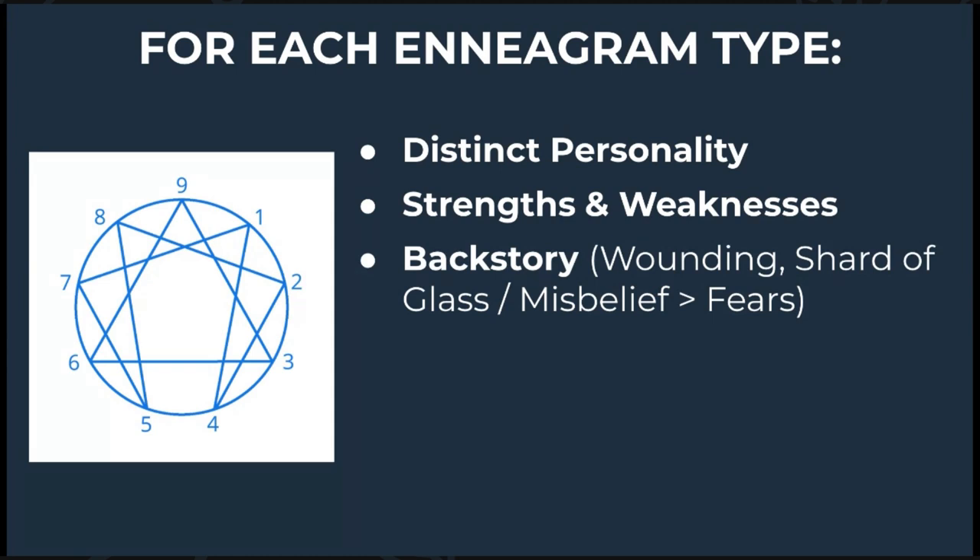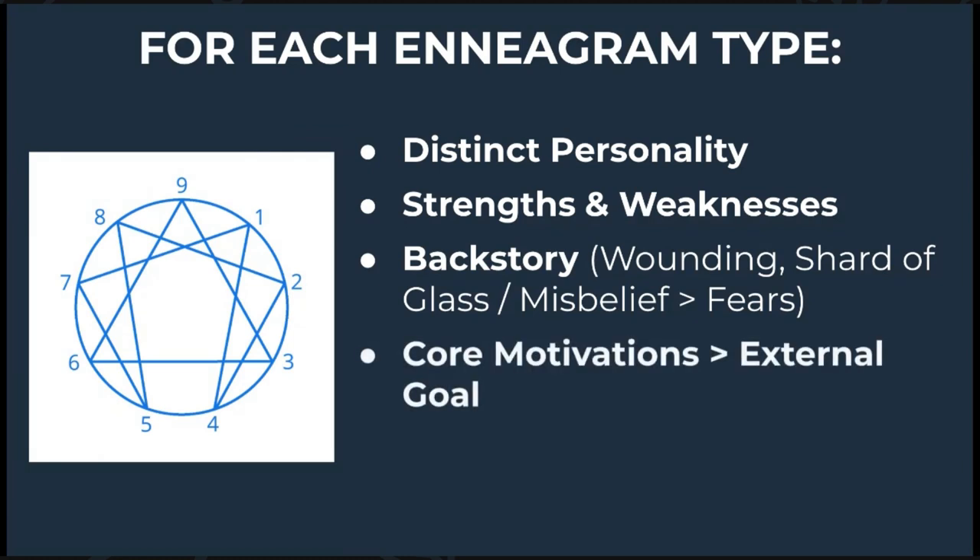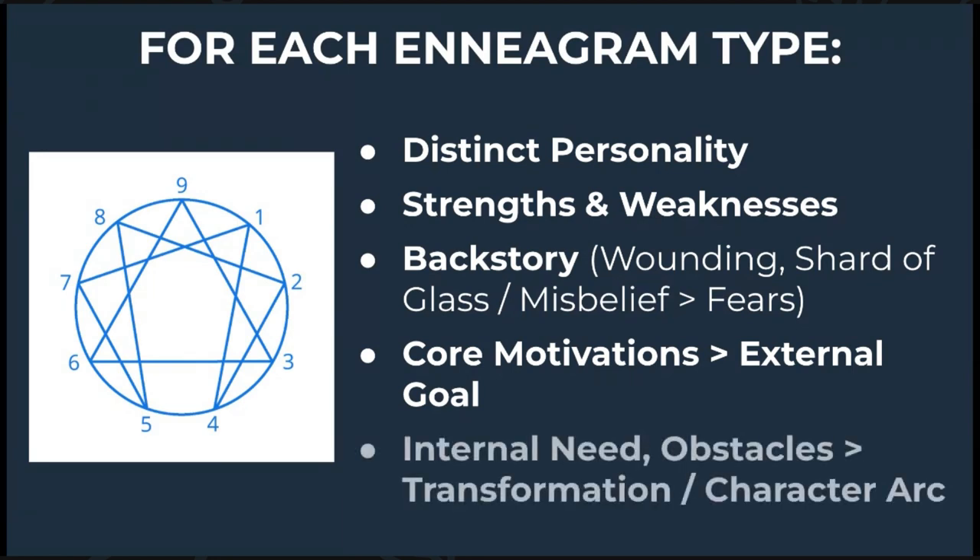Are we seeing where this connects to what we just talked about? These woundings give a type a core motivation, want, or desire, which can lead to a certain kind of external goal. But ultimately the Enneagram's goal is not to label people or put them in a box — instead the Enneagram is all about transformation. It's designed to help someone become the healthiest version of themselves by identifying what a certain type's biggest internal need is, the obstacles that might get in the way, and how ultimately to get them there — just like a character arc.